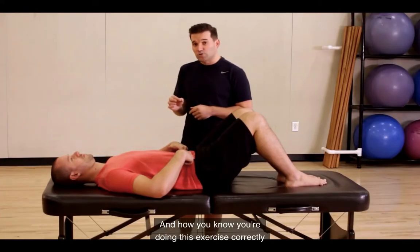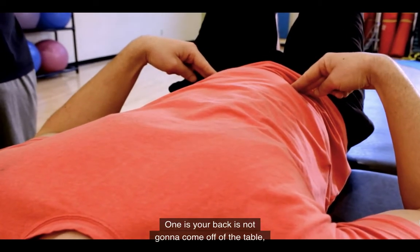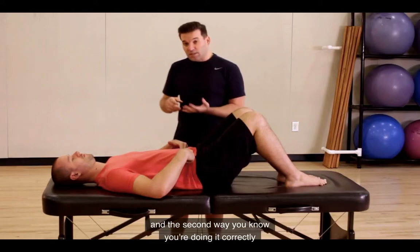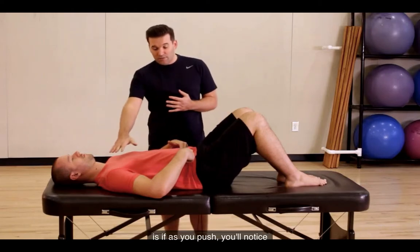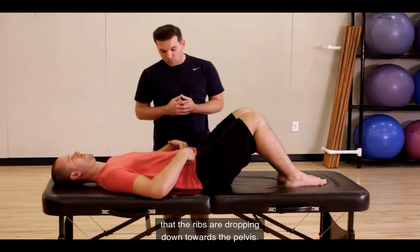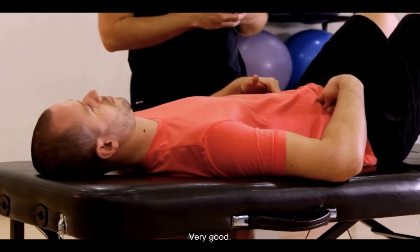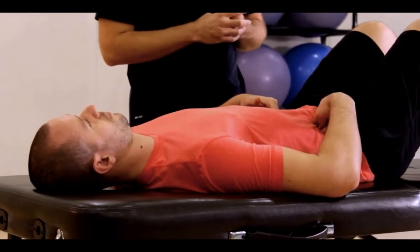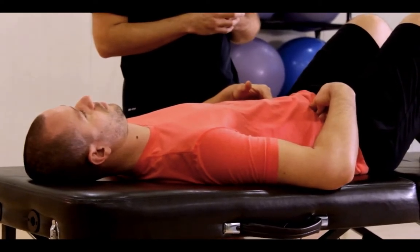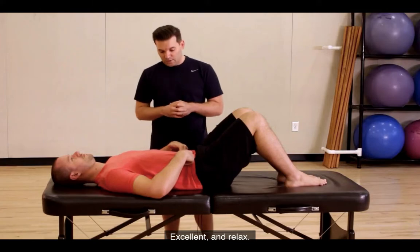Without using your breath, you're going to try to push your fingers up like your stomach is an elevator and your fingers are the people — pushing them up to the top story of a ten-story building. You're going to hold it for a second or two, and then relax. You know you're doing this exercise correctly when two things happen: your back does not come off the table, and as you push, you'll notice that the ribs are dropping down towards the pelvis.